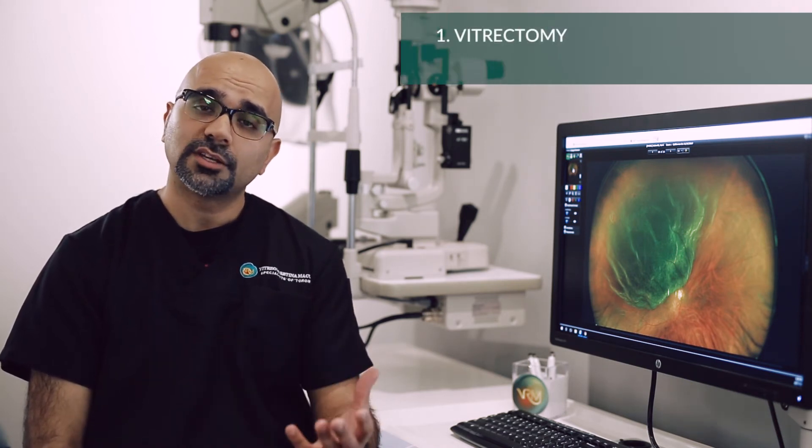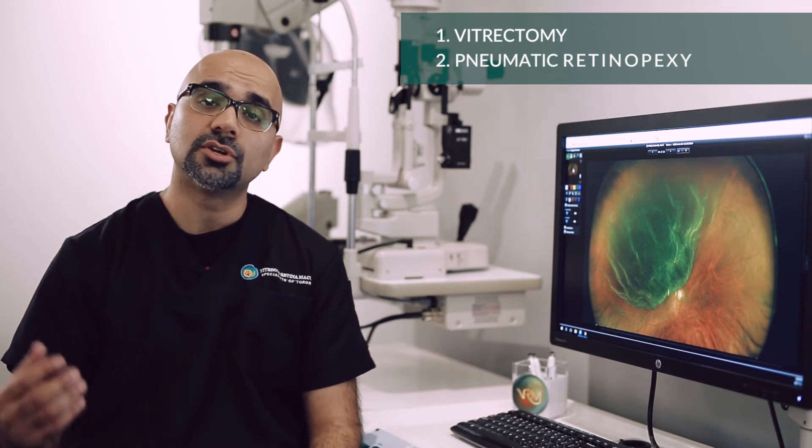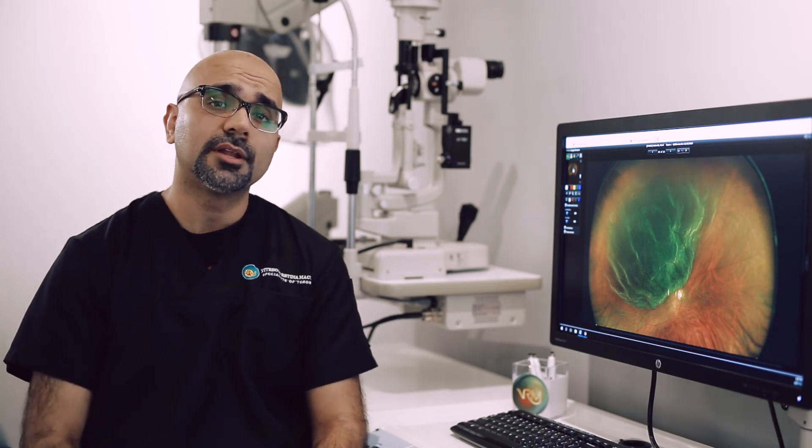A retinal detachment can be treated with either a vitrectomy, which is done in the operating room, or a procedure in the office known as a pneumatic retinopexy. A vitrectomy is a procedure done in the operating room; it takes around 45 minutes to one hour.